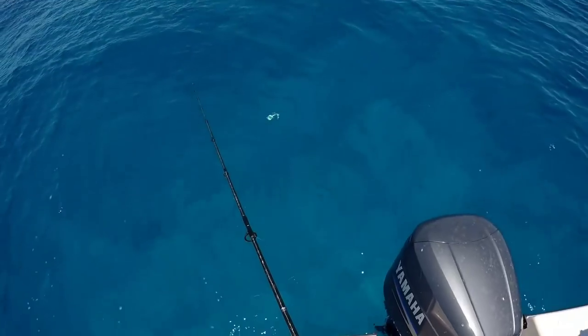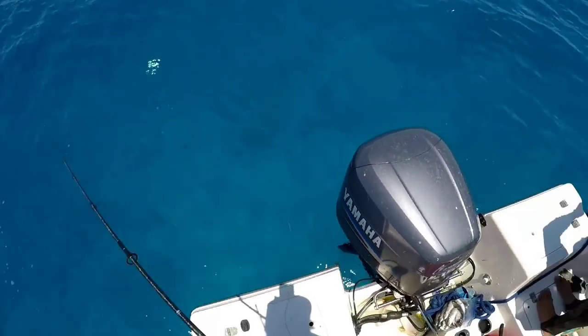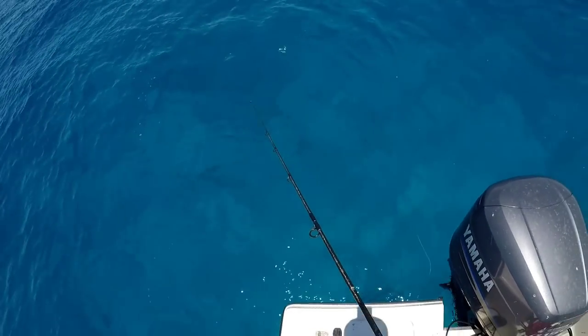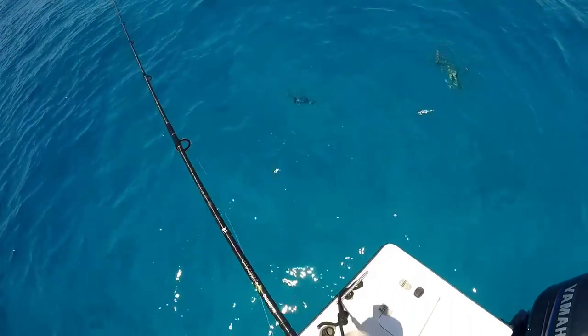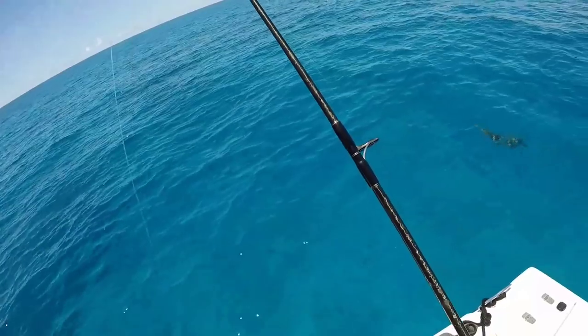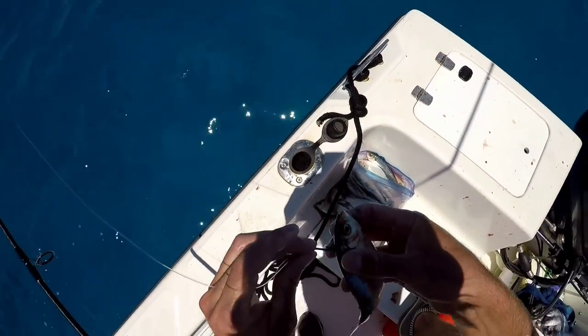Okay, you ready? Mackerel, where are you at? Right here on the right. You should start to see mine — it's getting down a little ways. Here he comes! What are you doing? Should I just hold it tight? At least let him eat it. She's just ripping it away before he can even touch it.